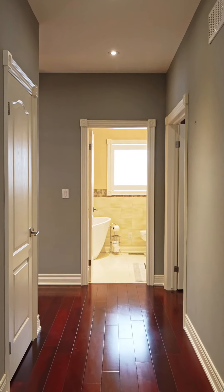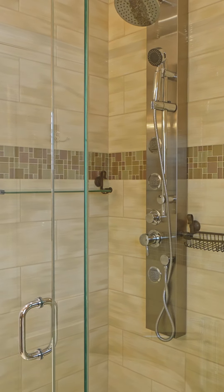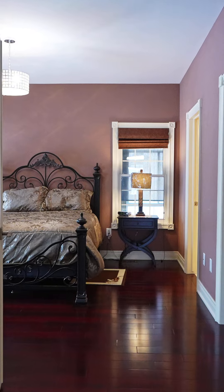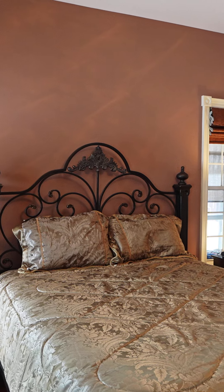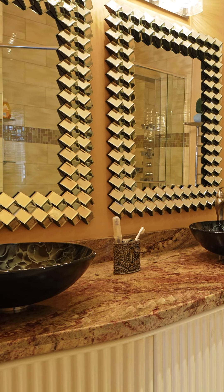The amazing warm hardwood floors flow into these fantastic bathrooms. The primary ensuite has amazing tile with a walk-in shower featuring its own exquisite tile.